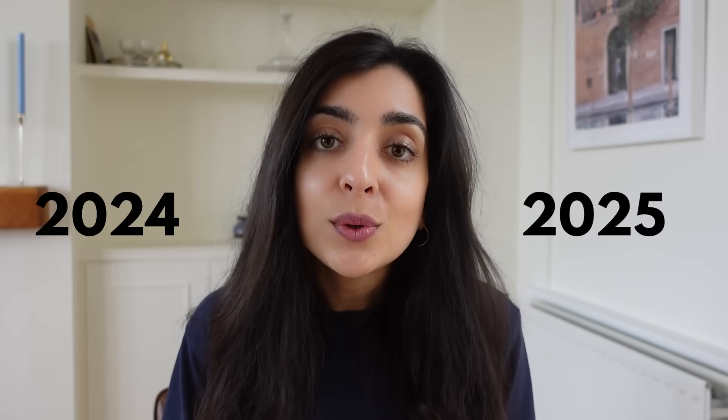There are major changes happening to the UK tax system in 2024 and 2025. You need to know what these changes are so that you can plan ahead because your tax position is going to change. I'm Kieran, a qualified accountant with over 10 years experience working in tax, advising some of the largest UK companies on their tax affairs. In this video, I'll be covering five surprising changes that the UK government are making to the tax system.